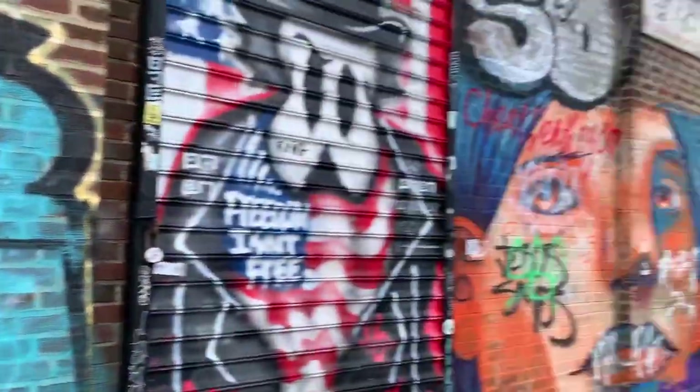We just left Urban Jungle. There was a lot of graffiti outside because Brooklyn is like a very artsy neighborhood, so we took pictures in front of the pretty walls, which I'll insert right here.